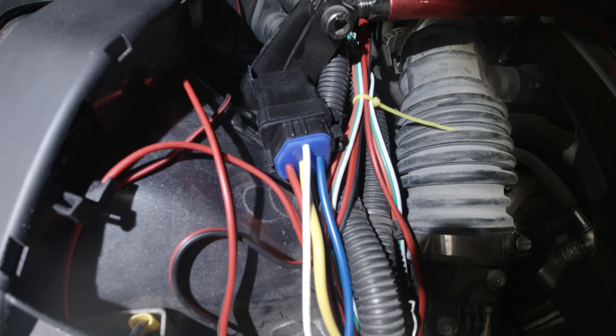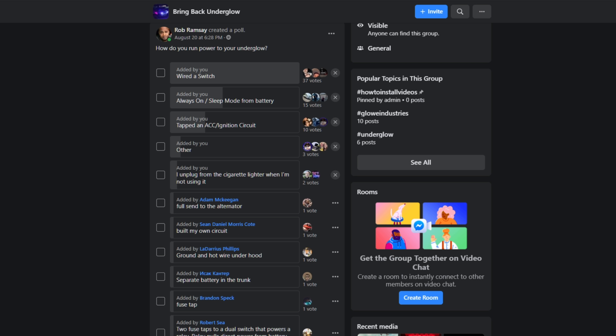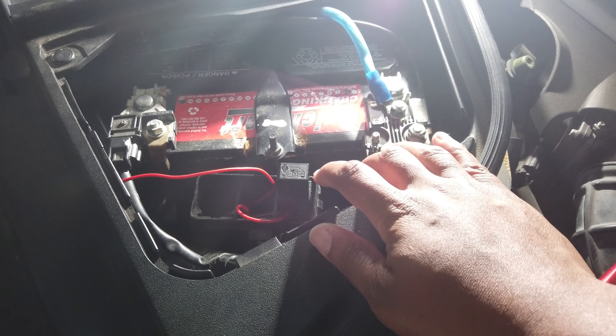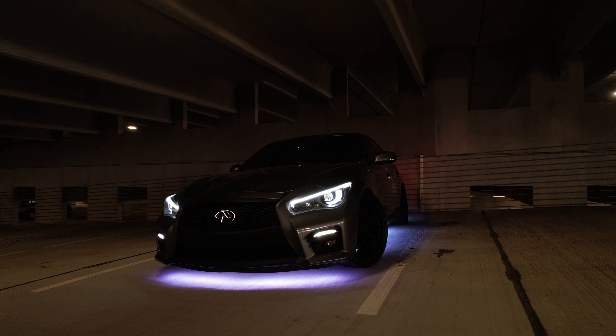How you connect to the battery really depends on your application. I posted a poll in an underglow group asking people how they were connecting, and there are a lot of different ways. The most common was wiring a switch from the battery to manually switch the underglows on or off. There's also always-on, but you risk draining your battery. Or you can tap a fuse to an accessory or ignition circuit so your underglows are on whenever your car is on. It really depends on what you want to do.